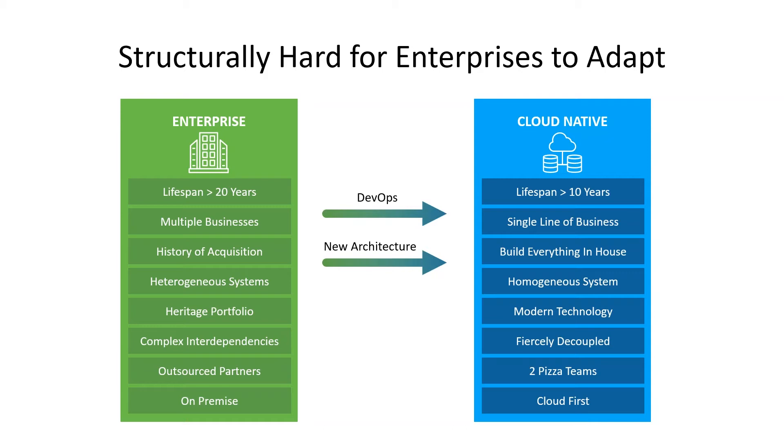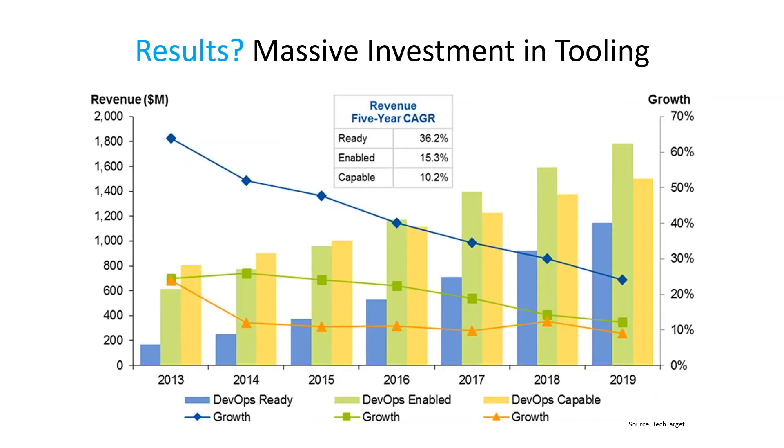As the industry has felt this pressure, the reaction is: we better go buy a tool. Since DevOps is the popular word, let's make sure we get a DevOps tool. Thus, you see a massive investment in tooling. But that's only one part of the people, process, and tools equation. Of course you're going to need tools, but at the end of the day, that's not really solving the problem.